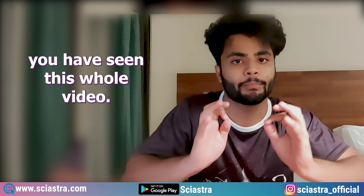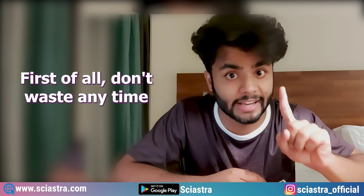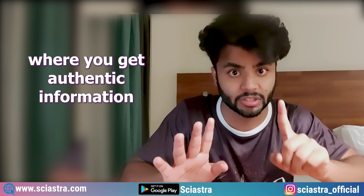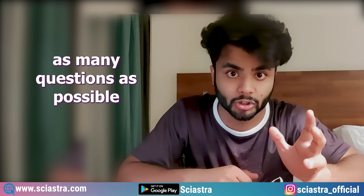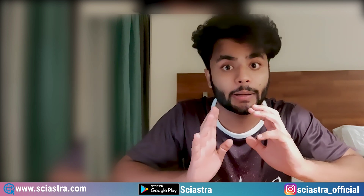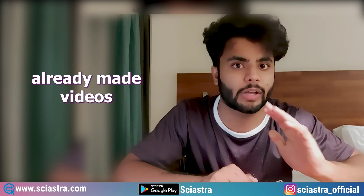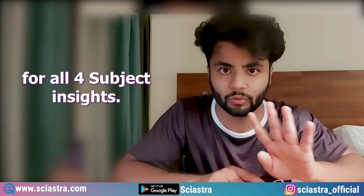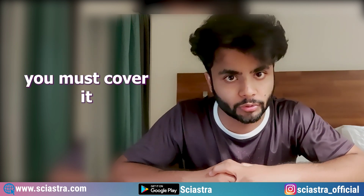The most important part is how you will prepare for the remaining two to three months. Don't waste any time watching YouTube videos or reels — only watch important videos where you get authentic information from the official website. The strategy to use right now is a question-to-theory approach: practice as many questions as possible. For revision, first revise chapters you have already covered by solving mock tests and previous papers. For chapters you haven't covered, focus on priority order. I have already made videos on important chapters for physics, chemistry, maths, and biology, and given free PDFs for all four subjects.